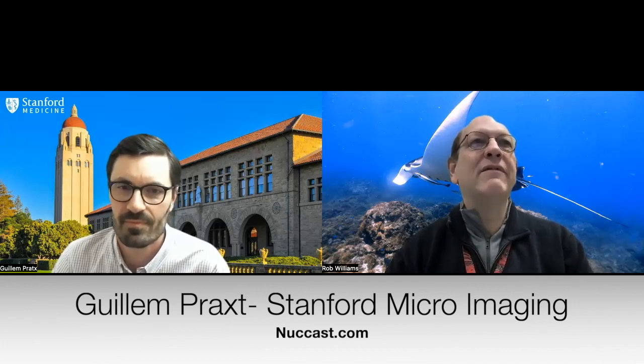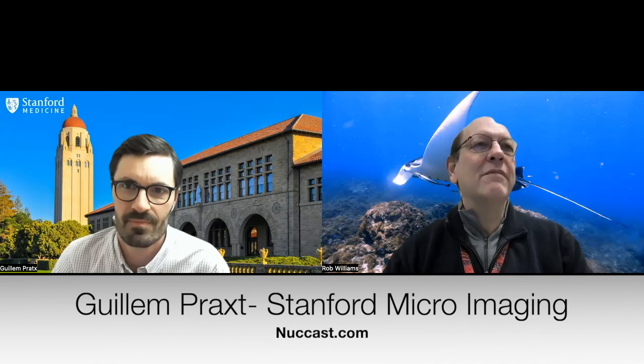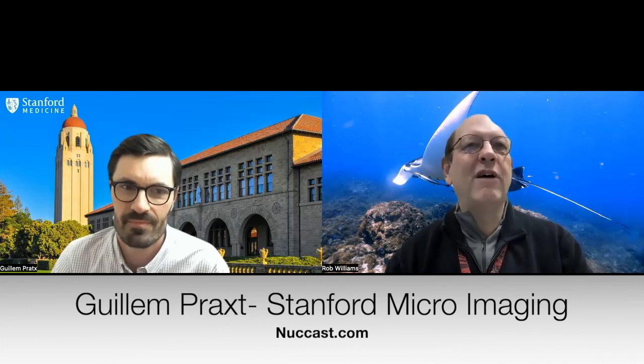Associate Professor Prax from Stanford is going to talk to us about what he's done. Gilliam, can you tell us a little bit about who you are and where you're from?